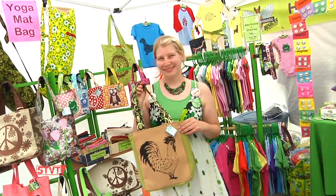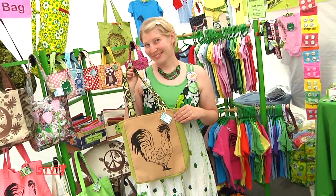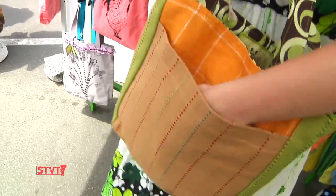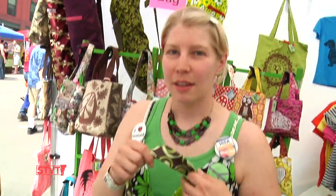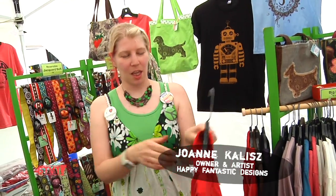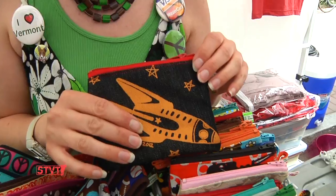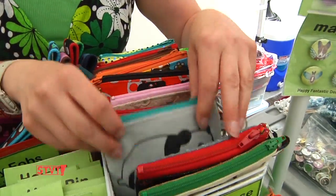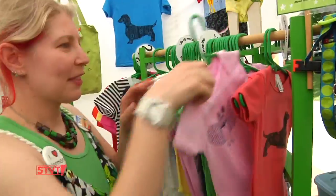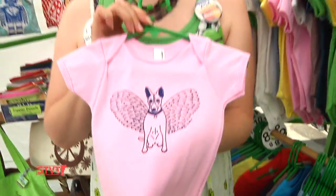This bag is made out of a mix of upcycled upholstery fabric and it's got all sorts of pockets. And this one's a one of a kind — it's got a little robot on the front and then it's got a big robot in the back. The rocket ship design, a little owl, a panda bear, and here is Miss Happy Fantastic the angel dog.